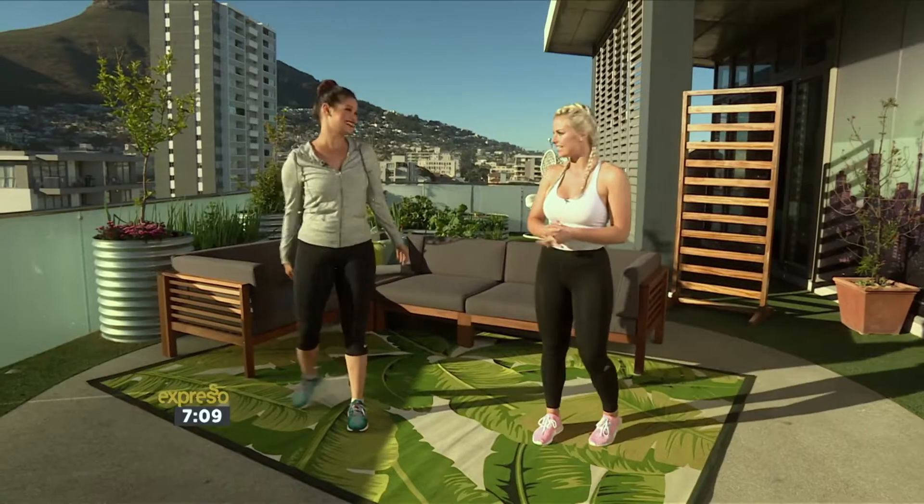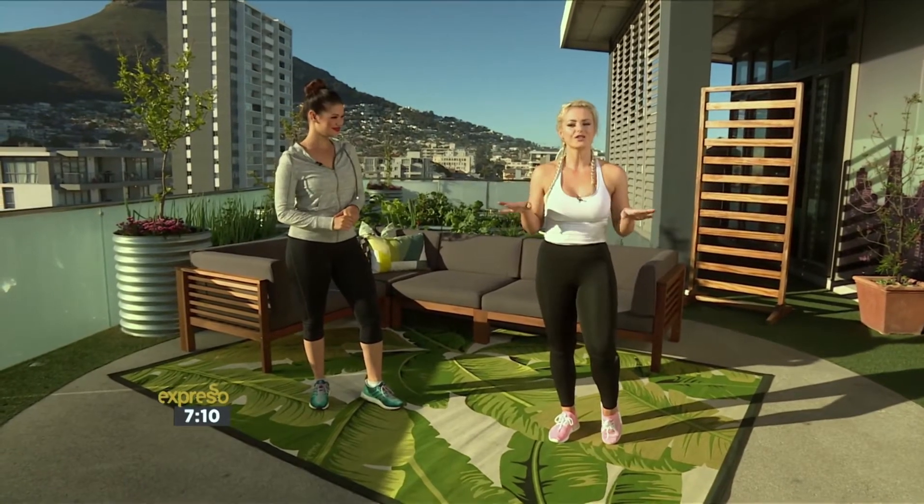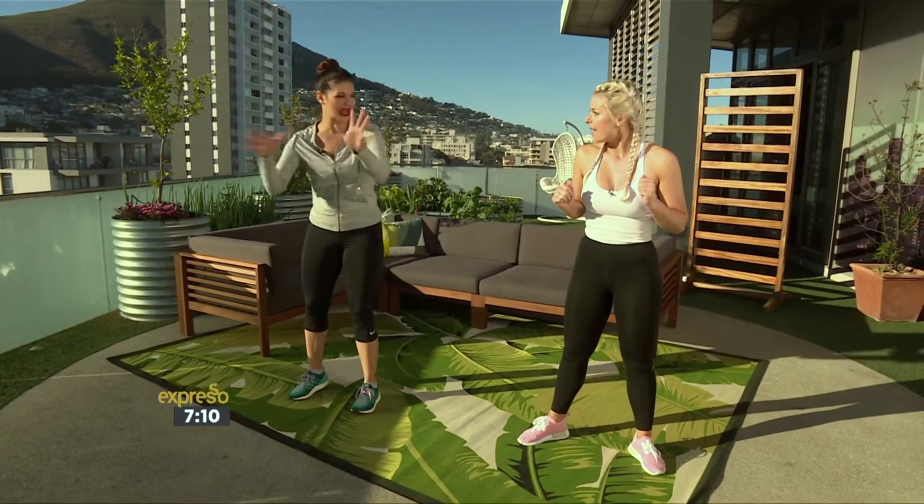Good morning! It's all about the legs today — bums and legs, that's what we're targeting. I'm going to give you guys four basic exercises that you can do at home or when you're traveling. Especially with the holiday season coming up, a lot of people will be out of their usual routine.